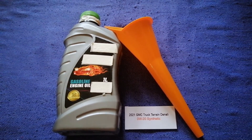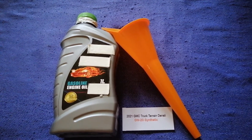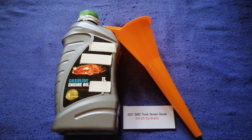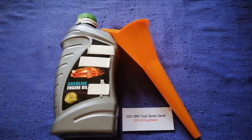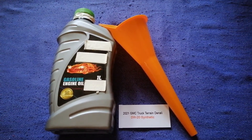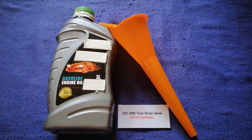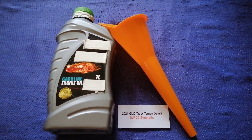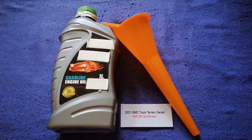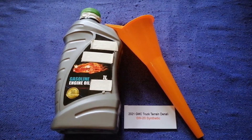If your 2021 GMC Terrain uses a different type of oil, or if you know a cheaper place to buy oil for your 2021 GMC Terrain, make sure to leave a comment and let the rest of us know. Don't forget to check the video description for the most recent price. Thank you for watching — please like and subscribe.